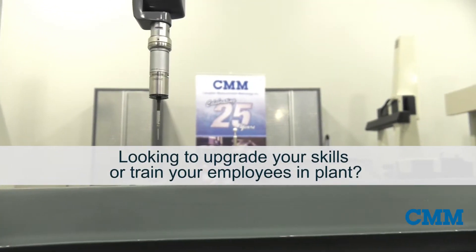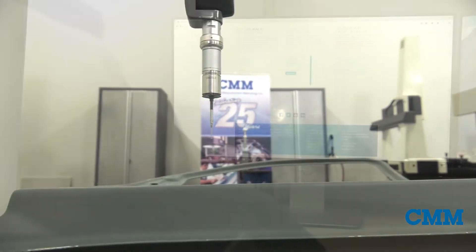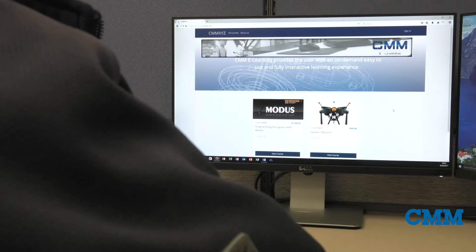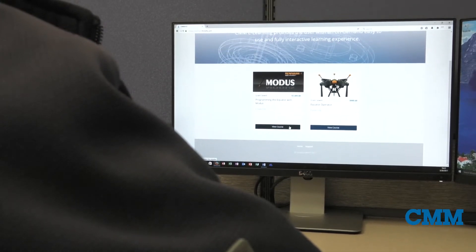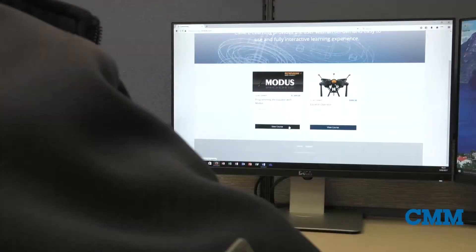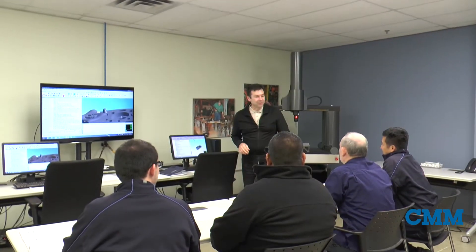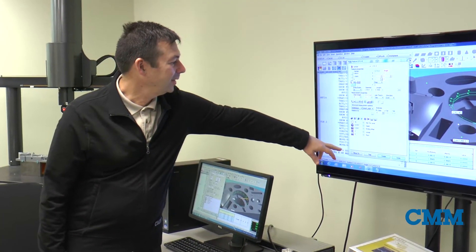Looking to upgrade your skills or train your employees in plant? CMN's eLearning series provides an on-demand, easy-to-use, and fully interactive learning experience. Our online courses provide you the user with our world-class instructors and knowledge at your facility and on your schedule.